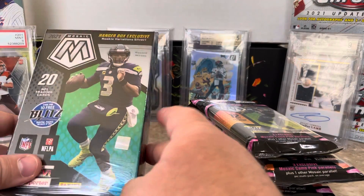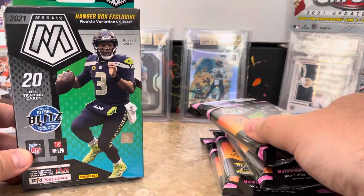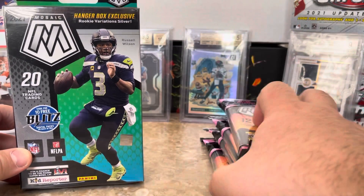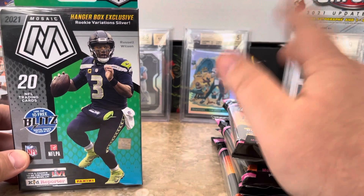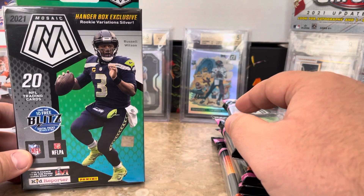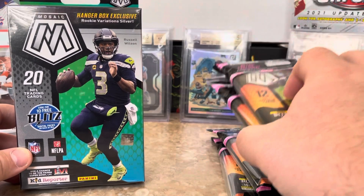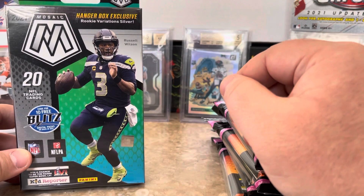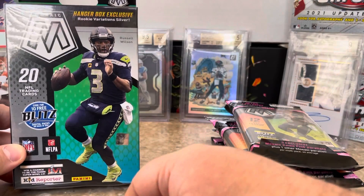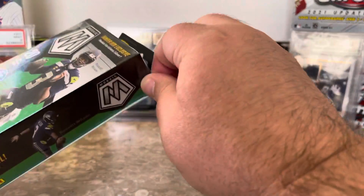All righty, welcome everybody to the Breaker Bros. We're going to do a mosaic hanger versus four mosaic cellos — see which one comes out better. Now, cellos are going for around $25 on the secondary market and the mosaic hangers are going for around $40-42. So it's a little unfair, but I wanted to open four of the cellos. Typically we'd want to do two hangers for four cellos, but for this video we're doing one hanger and four cellos.